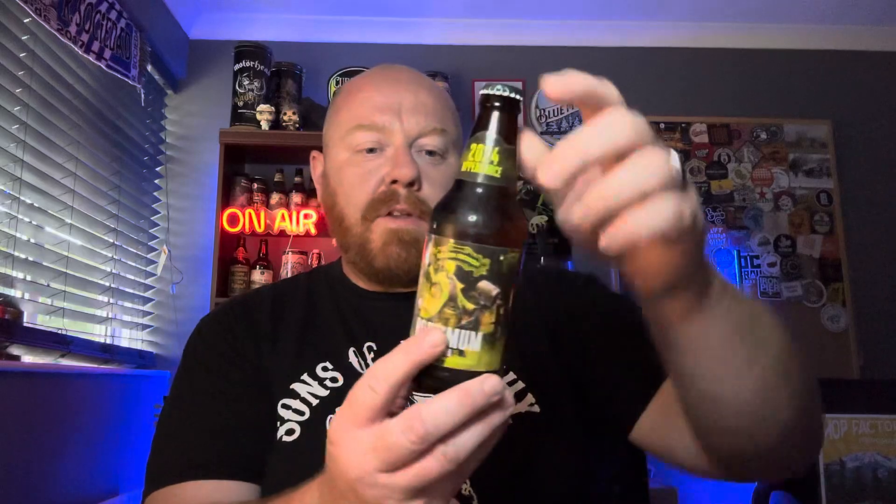And I'm expecting no different from this one. 750ml bottle. I got this one directly from the Sierra Nevada UK website. I'm going to pour it into a Sierra Nevada glass because I'm a nerd. I need a bottle opener, which is there.